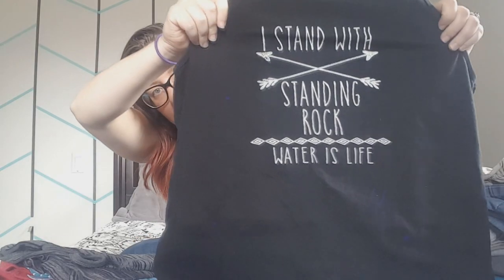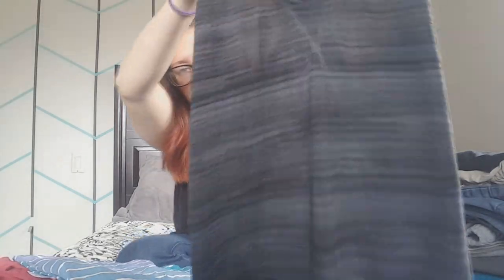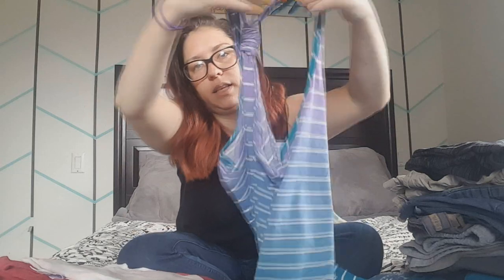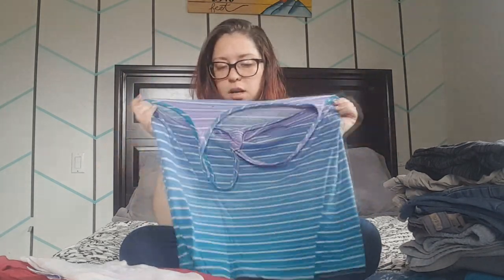Moving on to comfy shirts and gym tank tops — different from the blouses I just showed. First is a tank top that says 'Standing Rock, Water is Life,' which I got as part of a fundraising campaign for the Standing Rock Sioux tribe issue with the Keystone Pipeline — a cause I'm very supportive of. I also have a simple black striped tank top from high school that comes together in the back — I wear it to the gym, to bed, for yoga. And a similar build in purple-to-dark-blue stripes.